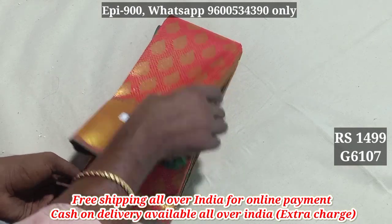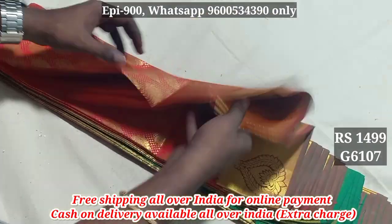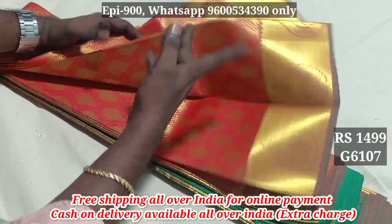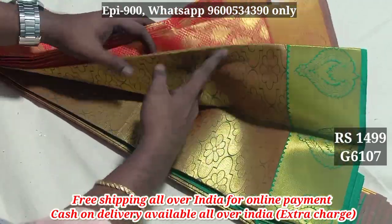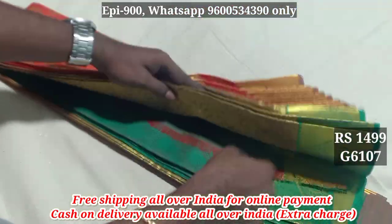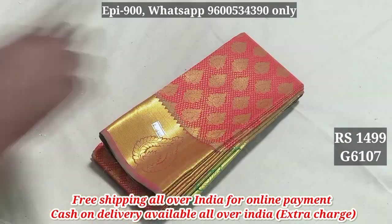The jerry border has two sides — full jerry. The jerry is the grandana, and the jerry is the same on both sides. This is available at 1499 and 1699 — product code 6107.